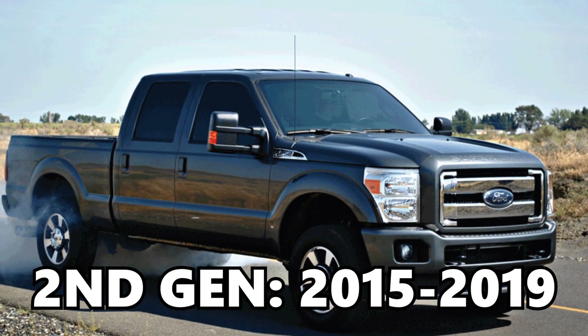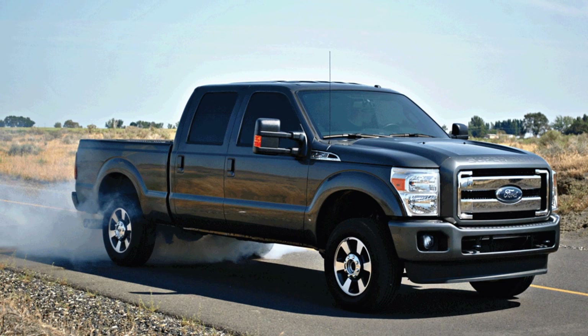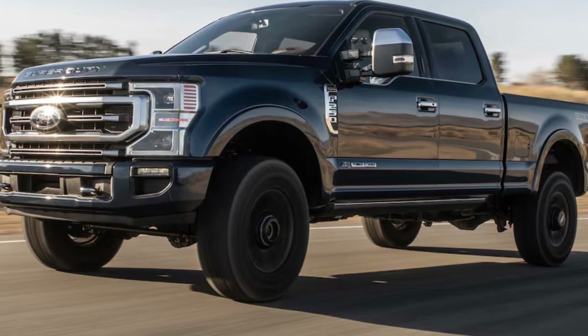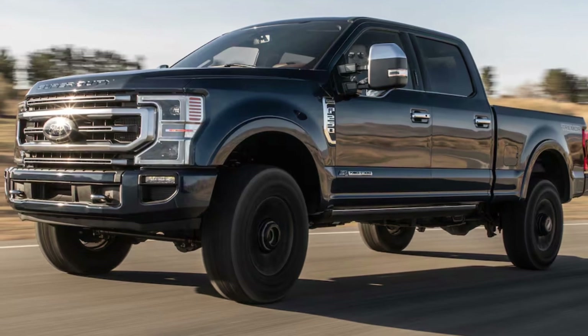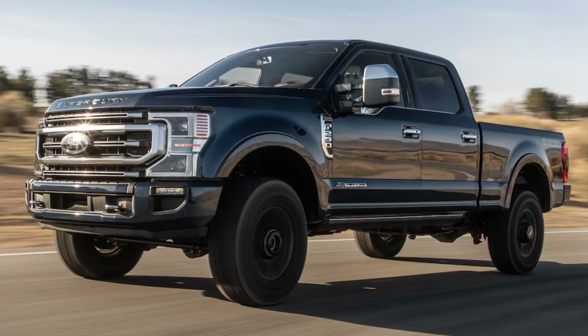For the second gen from 2015 to 2019, we got a slightly stronger injection pump and a larger turbocharger, so the gen twos are going to be a bit more capable than the gen ones. Moving into gen three from 2020 plus, the gen threes got a brand new injection system, however it still uses the same CP4.2 injection pump as the gen twos, so the injection pump has the same limitations. The turbocharger on the gen threes is very similar to the turbocharger on the gen twos.